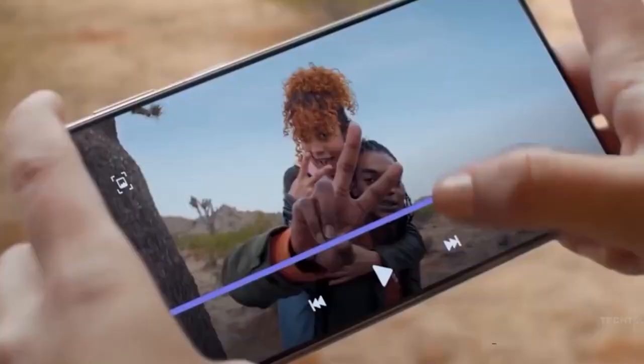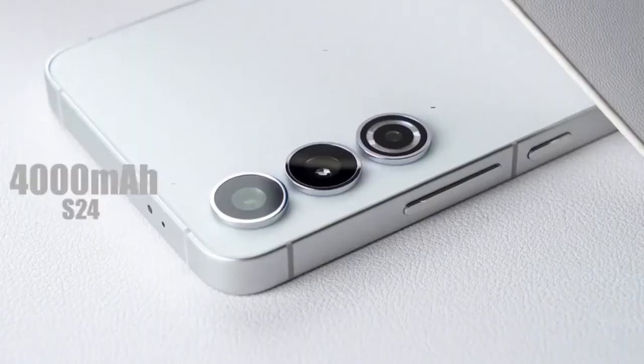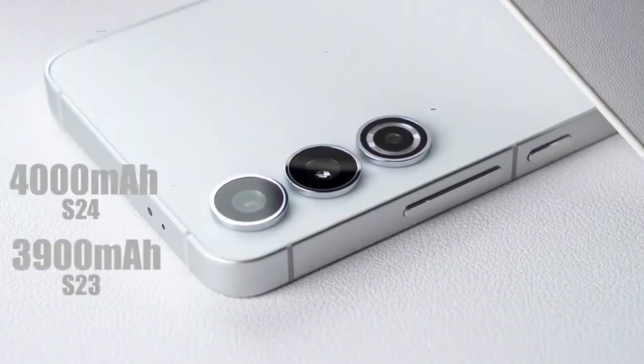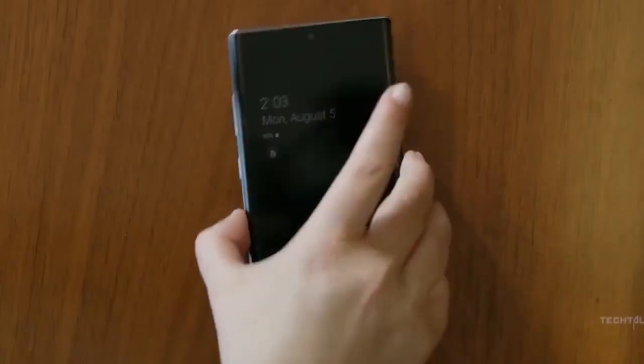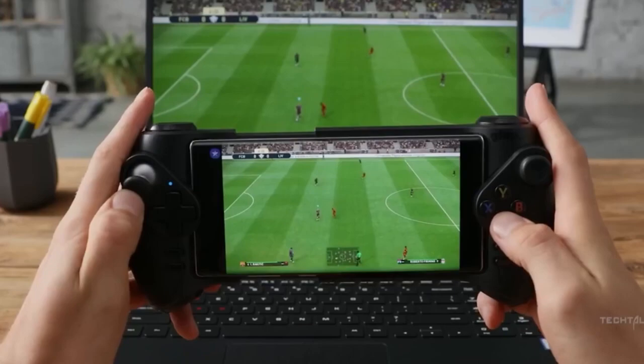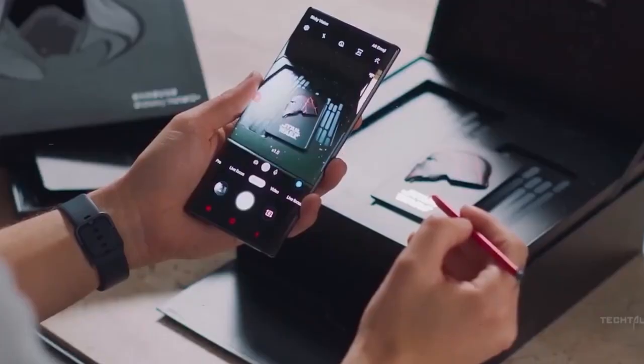The storage options are the same as the S23 Ultra, but the batteries are a little bigger on the S23 Plus and regular S24. The S24 Ultra is wider this time and has a new design change that people have been asking for.